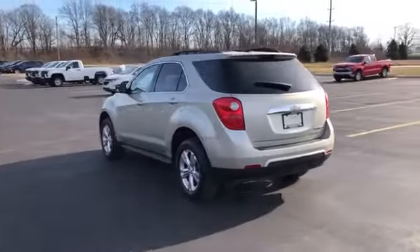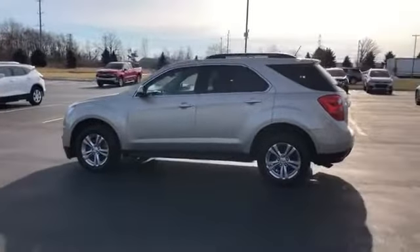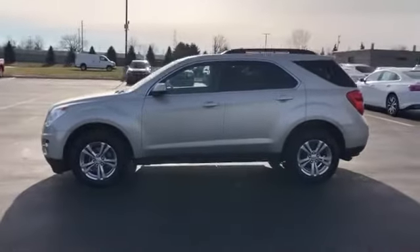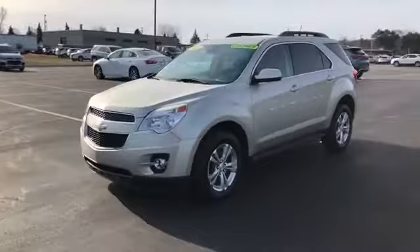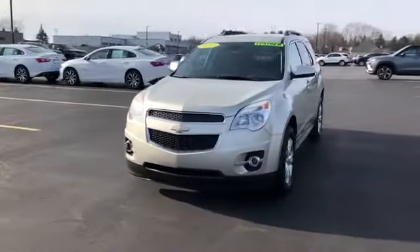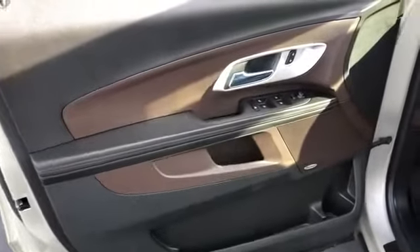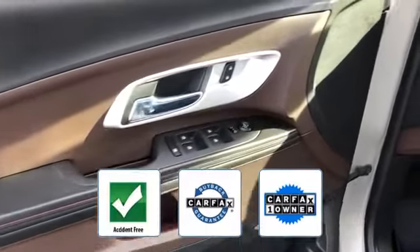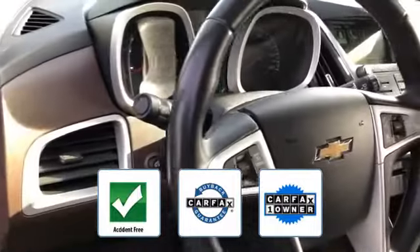Heated side view mirrors, backup camera, tinted windows, power driver seat, pass-through rear seat, Bluetooth, brake assist, power outlet, auto climate control, keyless entry, front bucket seats, steering wheel audio controls, and engine immobilizer. This is a Carfax one-owner accident-free vehicle, which qualifies for the Carfax buyback guarantee.